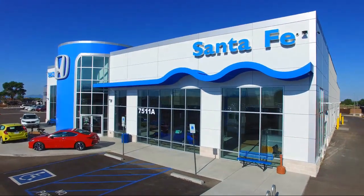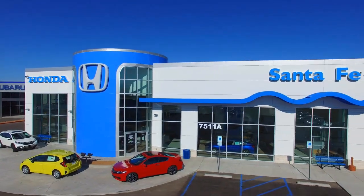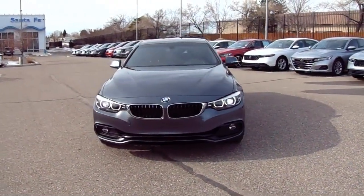Welcome to Honda of Santa Fe, and here's a look at another one of our fine vehicles from our great selection. It comes equipped with navigation, wood console insert, and a premium package with all the right options.